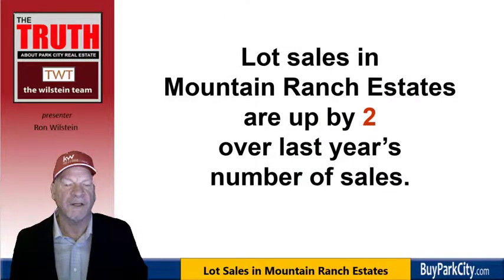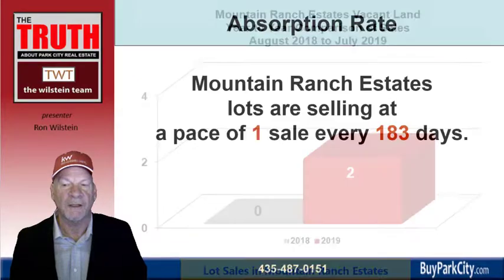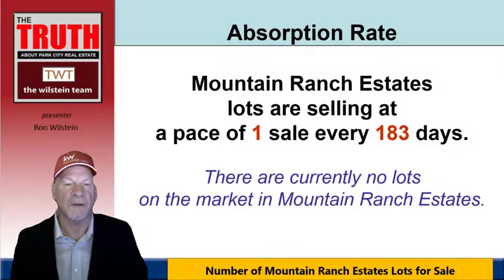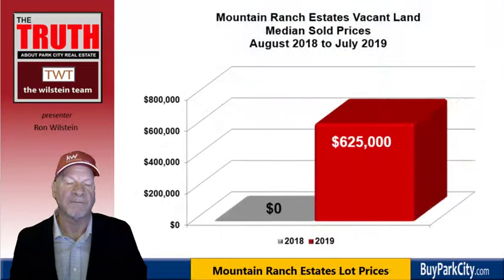Lot sales are up by two sales over the previous year — which had zero. We're on a pace of one sale every 183 days, and there are currently no lots on the market in Mountain Ranch Estates. The lots that have sold range from $550,000 to $695,000, for a median sold price of $625,000. Since there were no sales the previous year, we don't have a year-over-year comparison.